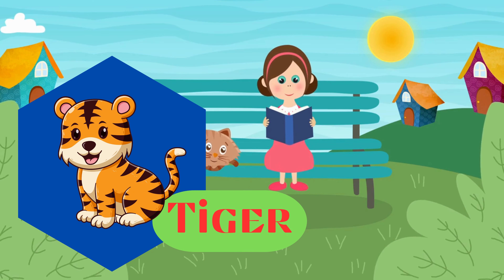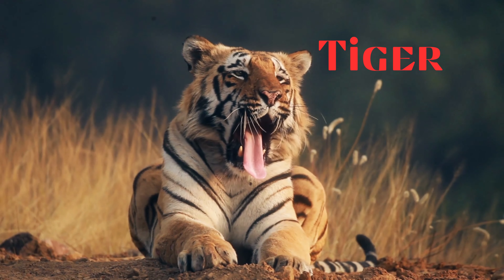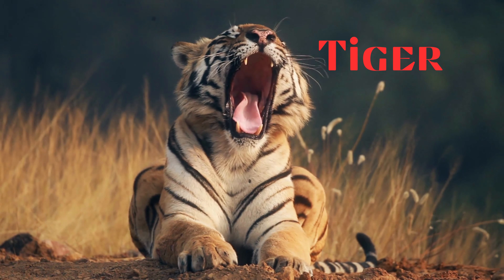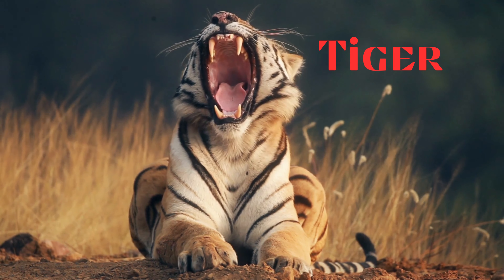Tiger. This is a tiger. Largest cat species known for its distinctive orange coat with black stripes. Tigers are powerful predators.